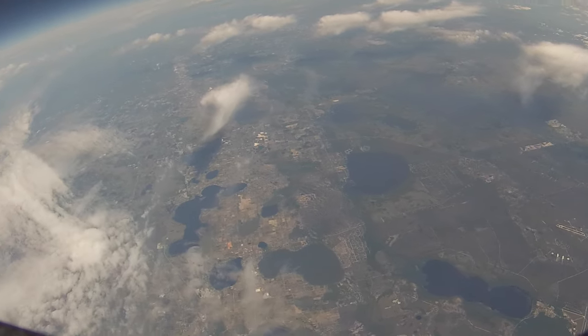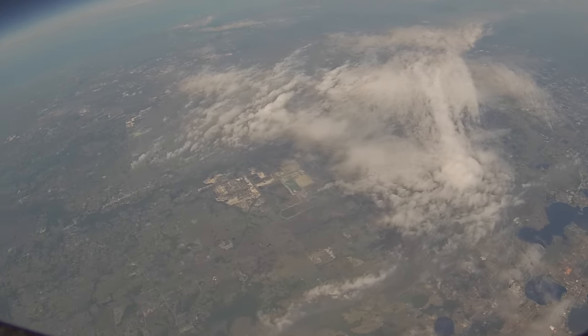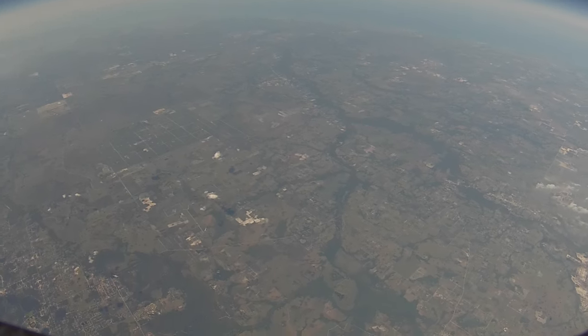At this point, the SD card ran out of storage, but the balloon was still rising and we still needed to find the payload.